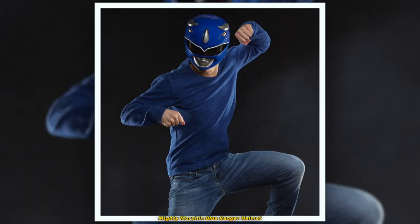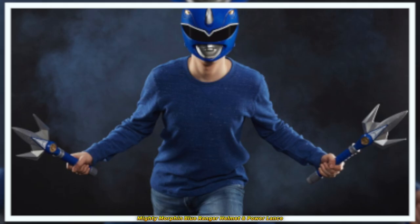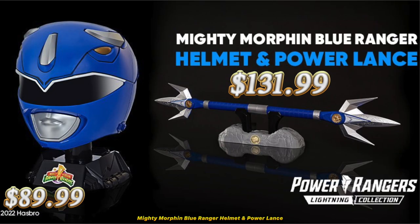I'm happy to see that someone other than the Red, Green, or White Ranger has had their weapon made. The Hasbro Power Rangers Lightning Collection Mighty Morphin Blue Ranger Power Lance is available for pre-order through Hasbro and other websites for $131.99.